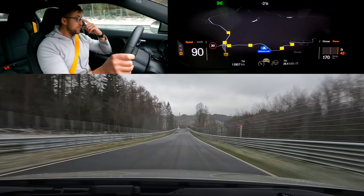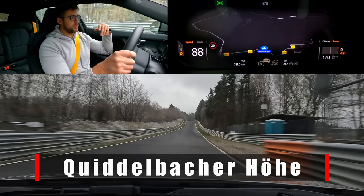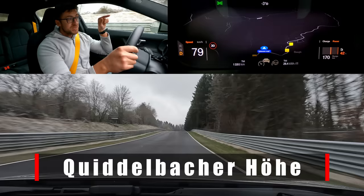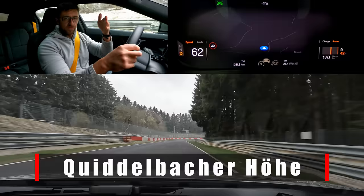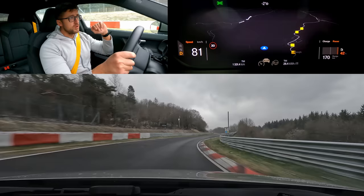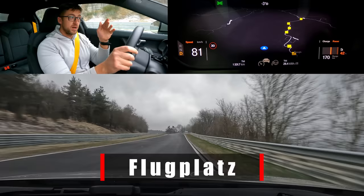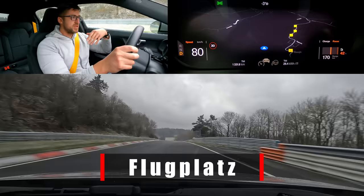We're now on the Quiddelbach height — the highest point of the village of Quiddelbach nearby. A lot of people confuse it with Flugplatz, but this is actually the height of Quiddelbach. Flugplatz is starting only shortly further along — we can see the Yokohama sign. Flugplatz means 'airfield,' and people think it's named because cars used to take off here — before 2015 there was an actual jump — but no, it's actually named after an airfield where people used to launch their gliders.